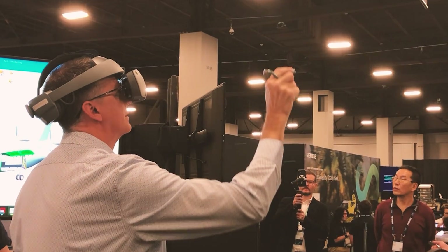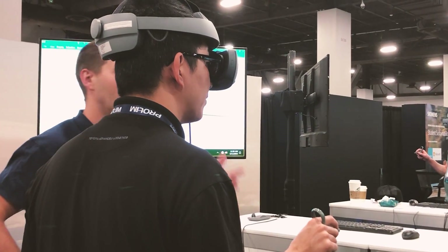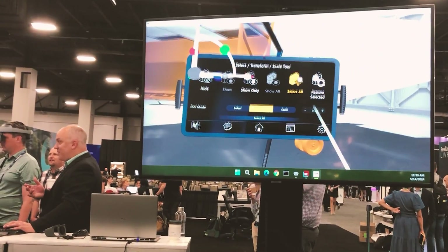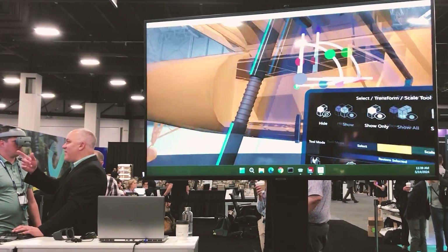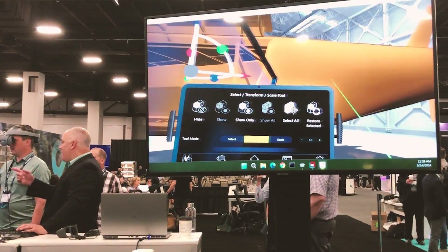When you're using NX Immersive Designer, you're in a VR setup with a Sony headset. Being able to view, tumble, and cross-section, and annotate CAD models is nothing new. What sets this apart is that you can actually make changes in VR and modify and update your NX model from this end. It's not just viewing the model, but also editing.